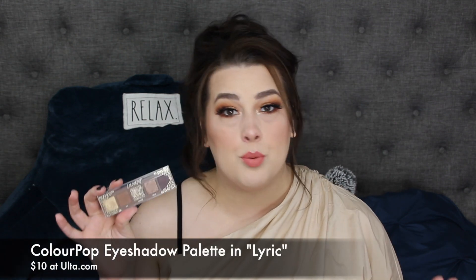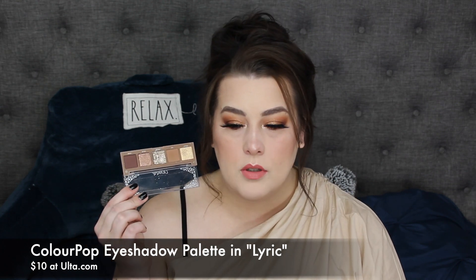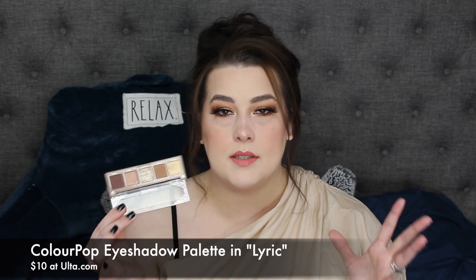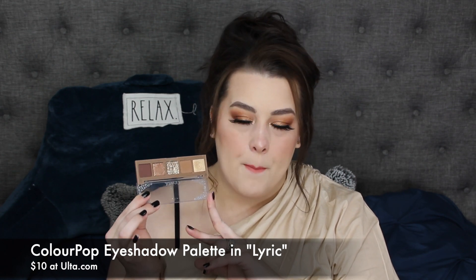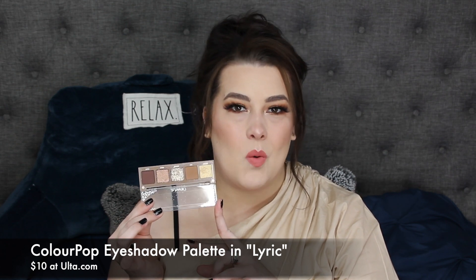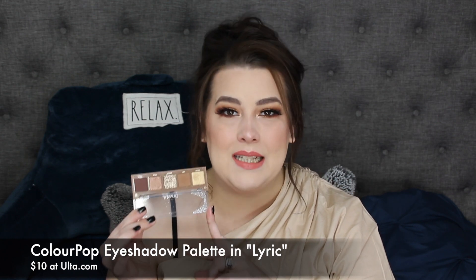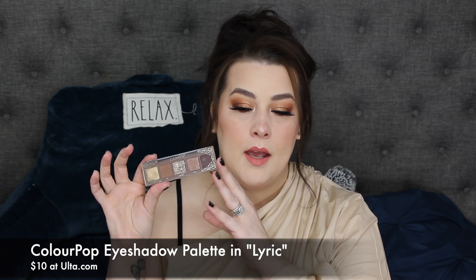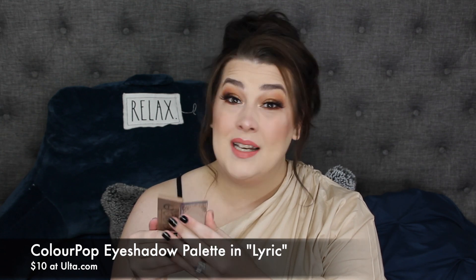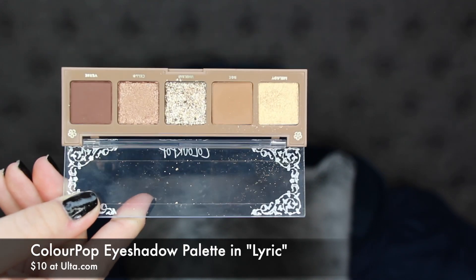The next thing is from ColourPop, and this is their palette in Lyric. This is not a new product, but it is new to me. I wanted it since the second I saw it come out. They did come out with other colors of these kinds of palettes, and this one was the only one that spoke to me. Is it worth your money? Because I've seen a lot of people asking that question about these palettes. Yes, this is completely worth your money. The packaging is great — it's a very well-made acrylic palette that you open up, and it is kind of hard to open because the acrylic is made so well.